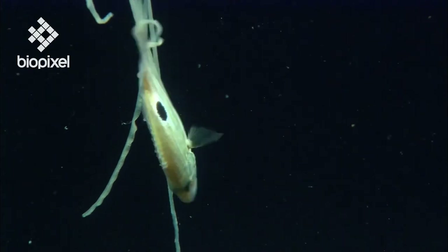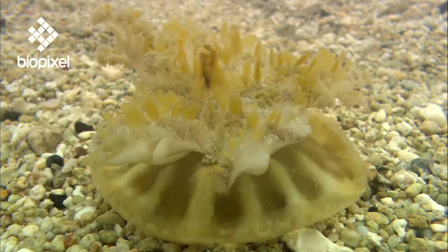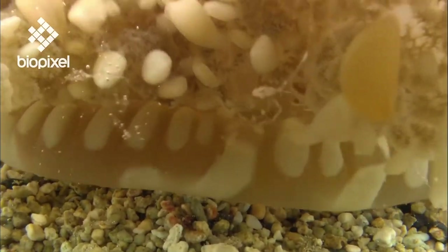Most Cnidarians are predators and rely on their tentacles to capture prey. However, many have recruited symbiotic algae, called zooxanthellae, into their tissues to supplement their diet.